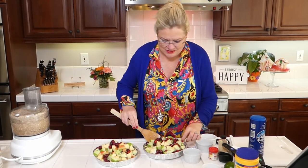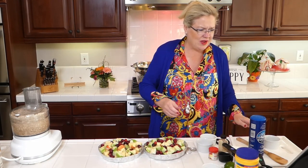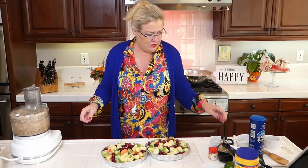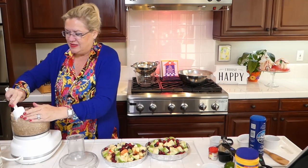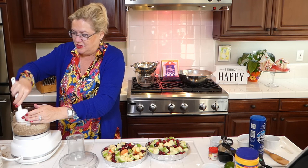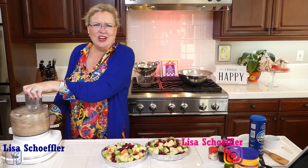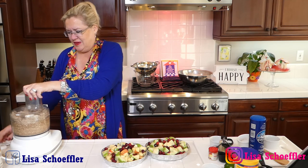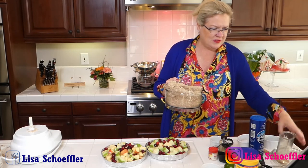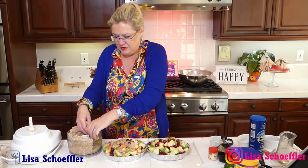Oh my goodness, how yummy and holiday-ish does that look? I love cranberries! Now I'm going to give the crumble topping one more little zip in the processor — push it down a little bit because I can see a little dry on top and wet on the bottom — give it another whirl, and then we will top our little holiday crumble crisp. I'm going to take a handful of the topping and sprinkle it right on there.